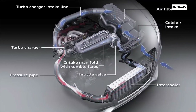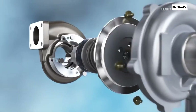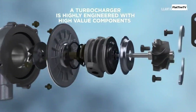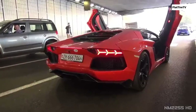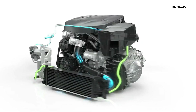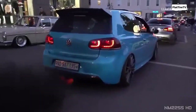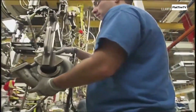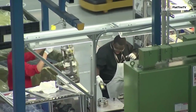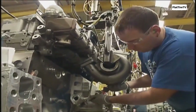The turbo's greatest strength is its efficiency. By using waste energy, it enables an engine to be more powerful and potentially more fuel-efficient than a naturally aspirated engine of similar output, or even a supercharged one. Turbos can deliver high-peak power from relatively small engines. However, their biggest historical drawback is the infamous turbo lag. The turbine needs time to spool up from the exhaust flow, which means there's a slight delay between pressing the accelerator and feeling the full boost. While modern technology has greatly reduced this lag, it can still be noticeable.